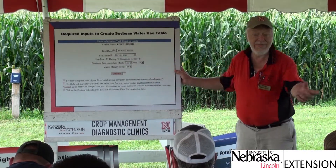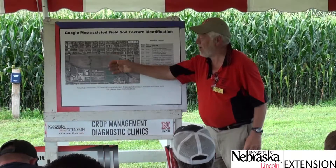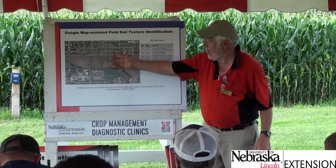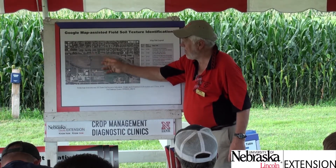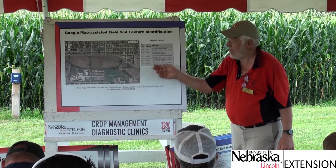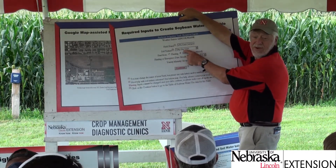Soil type is needed for its water holding capacity. Soy Water provides a Google map of the soil database so you can identify the soil type for your field. In this East Campus field example, yellow lines separate different soil map units. You're looking for the soil texture — for instance, silty clay loam — from a list of about 20 choices.